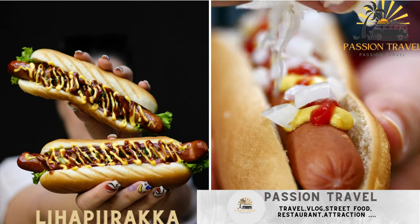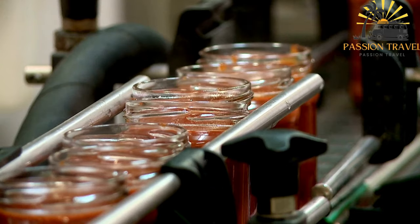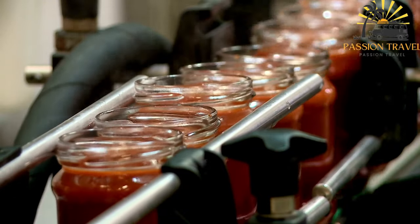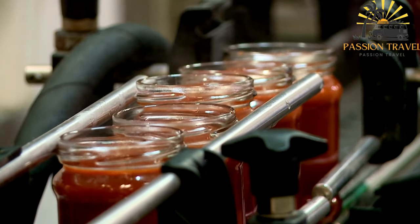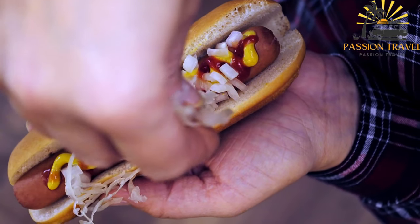Lihaparaka is a savory pastry filled with seasoned ground beef, often served with ketchup and mustard. It is another Finnish pastry that is quite popular, especially as a street food. It is a savory meat turnover or meat pie that consists of a dough filled with a seasoned ground meat mixture. Lihaparaka translates to meat pie in English.